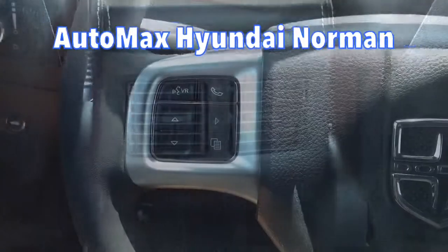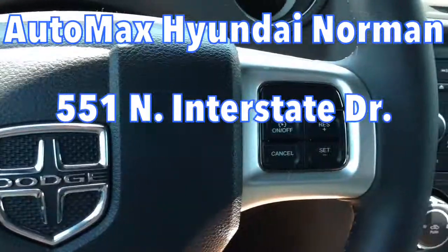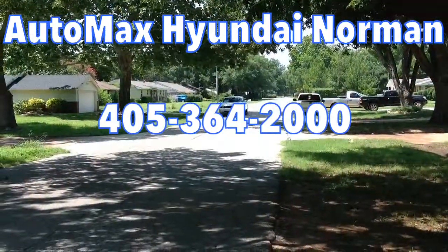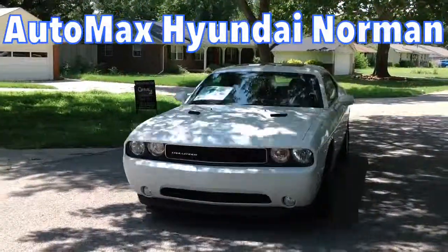Come see us for your test drive at AutoMax Hyundai Norman, 551 North Interstate Drive on the Mile of Cars, or call 405-364-2000 to schedule an appointment with one of our friendly, knowledgeable sales consultants.